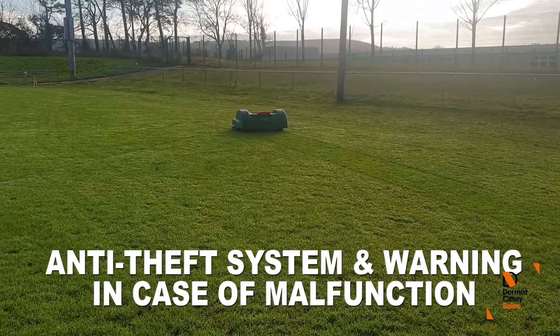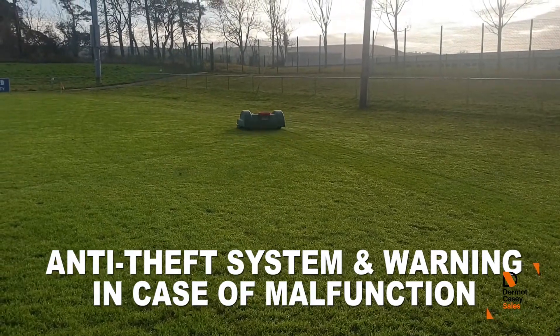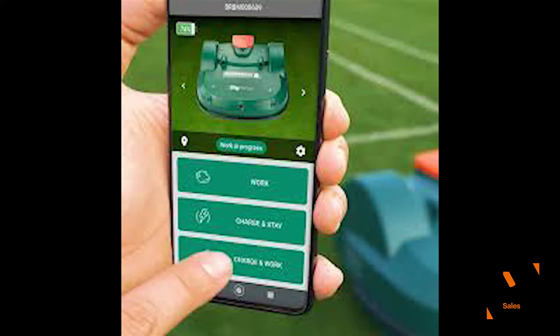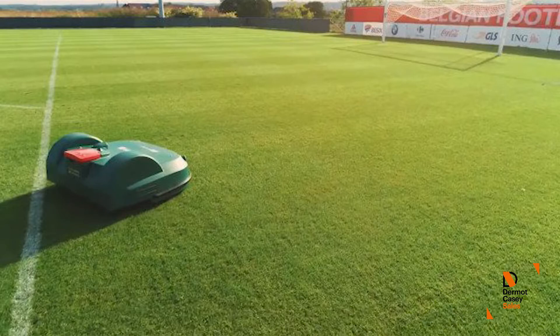Clubs can use this remote operation function to optimise mowing and manage large sports turf and lawns with high occupancy rates even when workers are away. The simplified user interface and innovative technology means every square centimetre of your lawn will be mown.